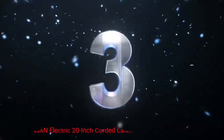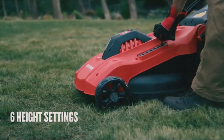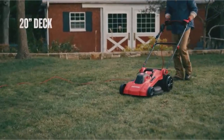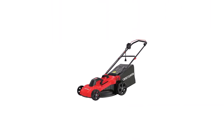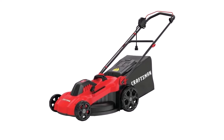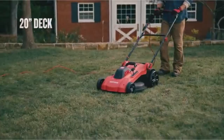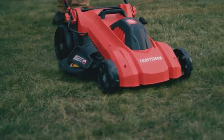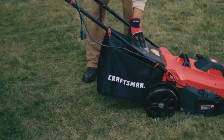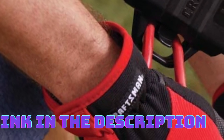Number 3: Craftsman Electric 20-inch Corded Lawn Mower. If you prefer an electric lawn mower, the Craftsman Electric 20-inch Corded Lawn Mower is worth considering. This mower offers a convenient and eco-friendly alternative to gas-powered models. With its 13-amp motor, it delivers reliable performance for small to medium-sized yards. The 20-inch cutting deck provides a good balance between cutting efficiency and maneuverability, with a single lever height adjustment for multiple cutting heights.